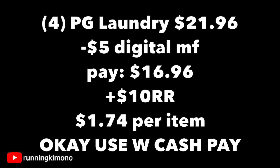If you get the math for this, the mix and match of the Laundry Care is $21.96. Subtracting that digital, you're going to pay $16.96 out of pocket and then get back $10 in register rewards, making it $1.74 per product. It is okay to use Walgreens cash if you're doing this without a boost or just doing this deal on its own. Special shout out to Lorena over on Instagram — Mimi Coupons, I believe is her page — she was showing this deal first thing in the morning and it is right on the money.